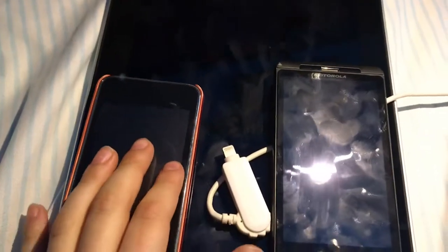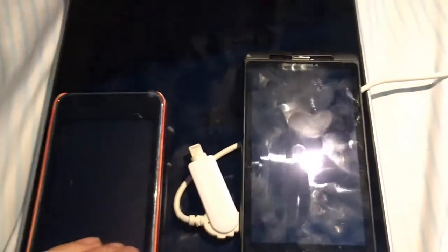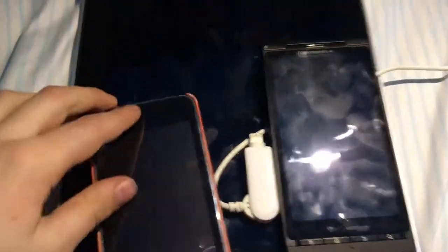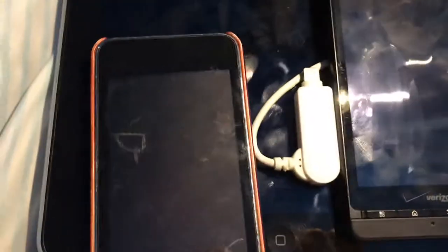Hey guys, that phone guy YouTube here. Today I will be showing you my target bin finds. Sorry I have not been posting YouTube videos recently — that's because I have not been finding anything good from the target bin. But today I have finally found some things to do a review on, so let's get started.